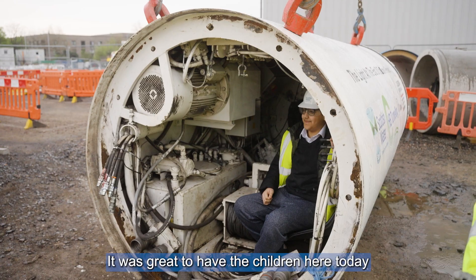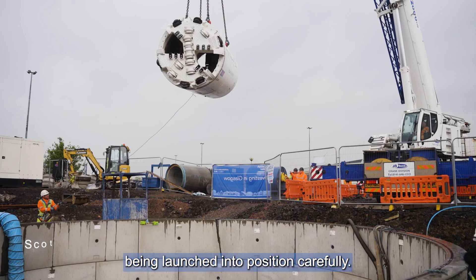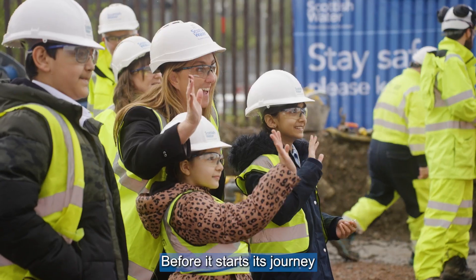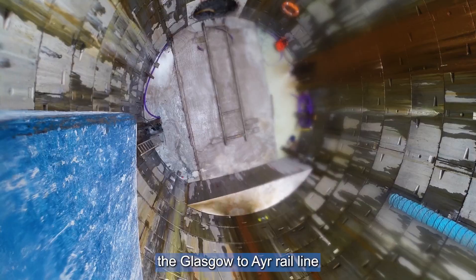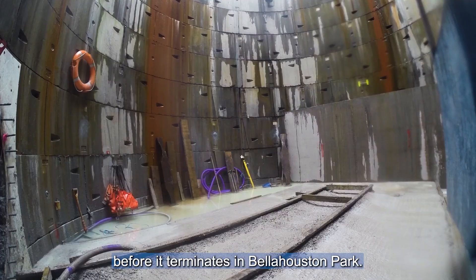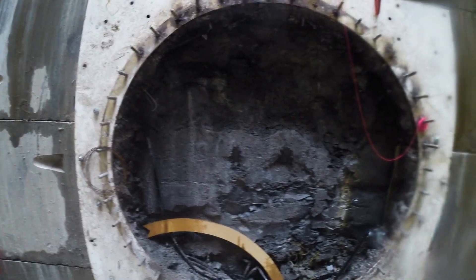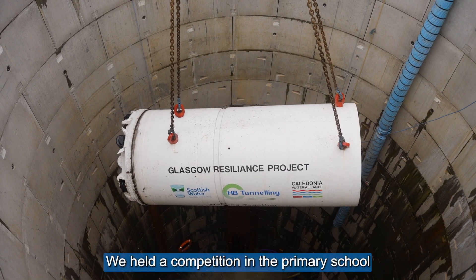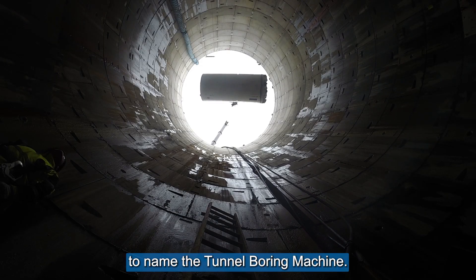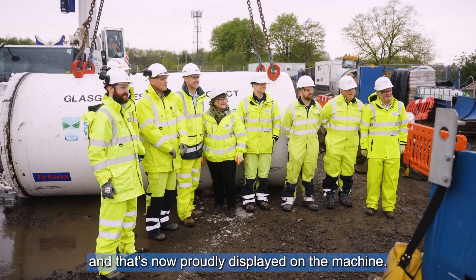It was great to have the children here today to see the tunnel boring machine being launched into position carefully before it starts its journey under the busy M8, the Glasgow to Ayr rail line, before it terminates in Bella Houston Park. We held a competition in the primary school to name the tunnel boring machine. The name Titana was chosen and that's now proudly displayed on the machine.